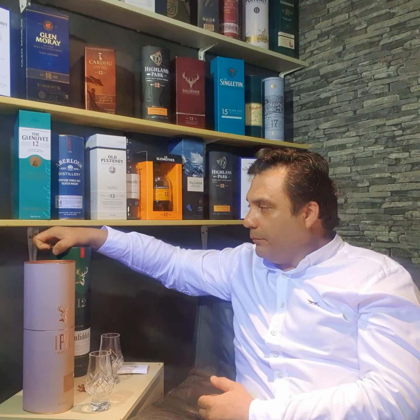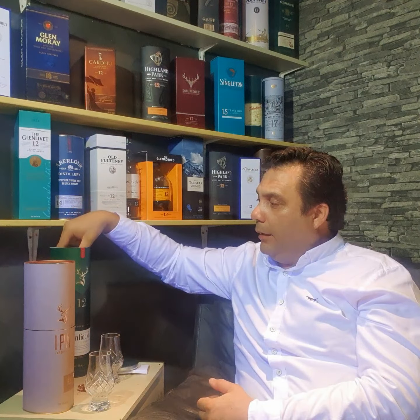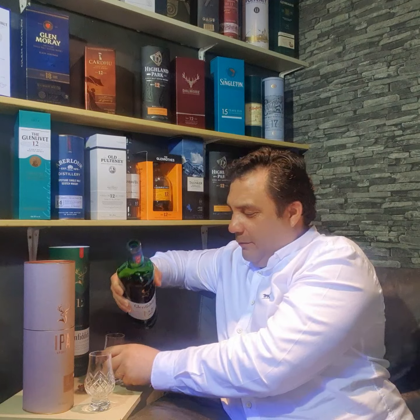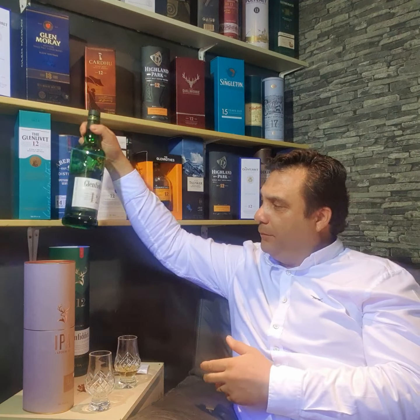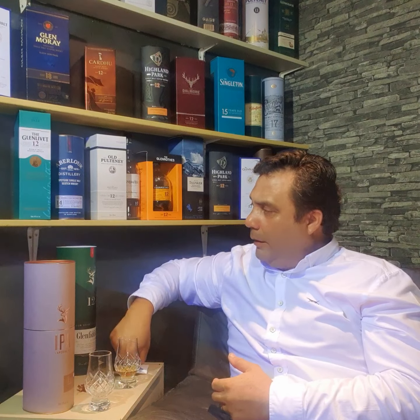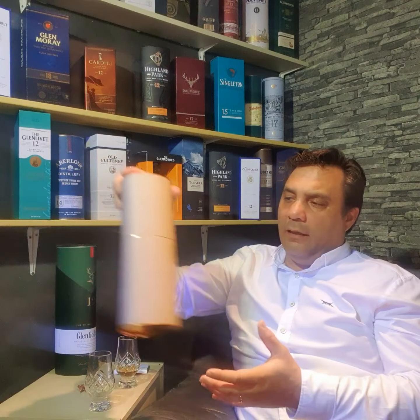I got the Glenfiddich 12 Years Old here just to use as a comparison point — to see how different they are. This bottle was given to me by my lovely nephew John as a birthday present. And the Glenfiddich IPA was my Christmas present, also from John, so he's clearly a Glenfiddich fan.